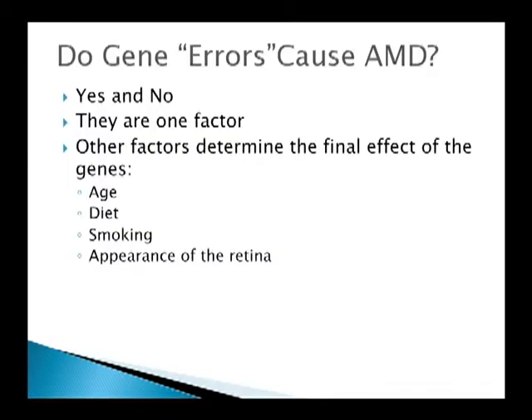Do these gene errors cause age-related macular degeneration? The answer is yes and no. There are other factors that determine the final effect of these genes. The genes can set up the situation — they give the basis for which something is going to happen. But your age certainly plays a role, as does diet and nutrition. Smoking has a particularly strong negative effect on these genes. And we can look at the appearance of the retina and tell you whether your genetic profile is causing any kind of problems.